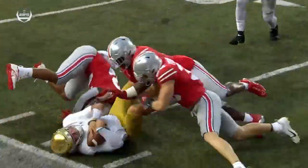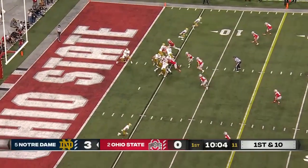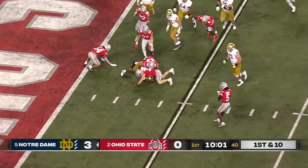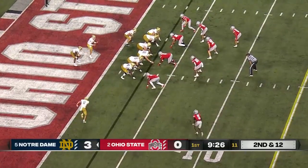Playing zone, showed man, dropped into zone. Estime from the goal line tries to bounce it, can't get there, he'll be tackled. Played a little bit last year but mostly in mop-up duty.